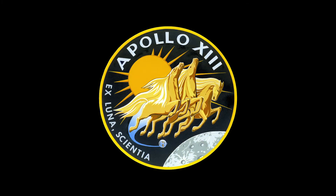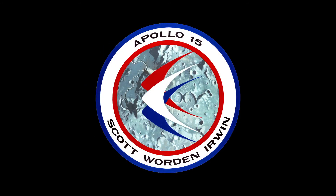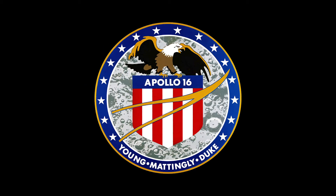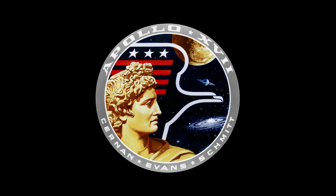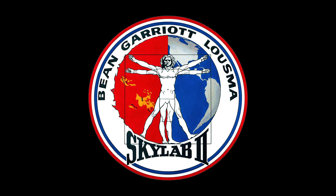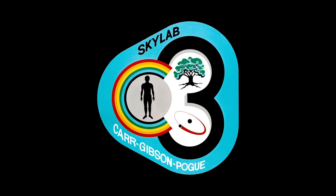Come together as a family. Bring in your parents, bring in your siblings to think: if you and your household were going on a deep space mission to a planet or place you've never been before, what would your mission patch look like? What would it have on it? Color it, design it, and share it with us on social media.